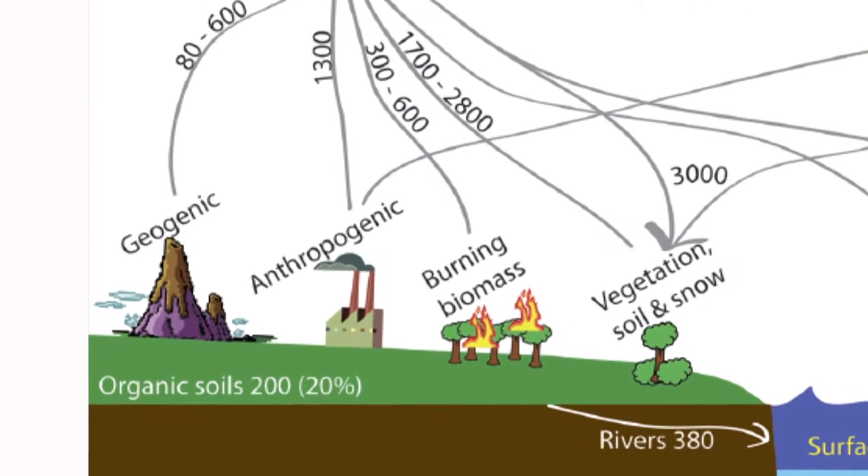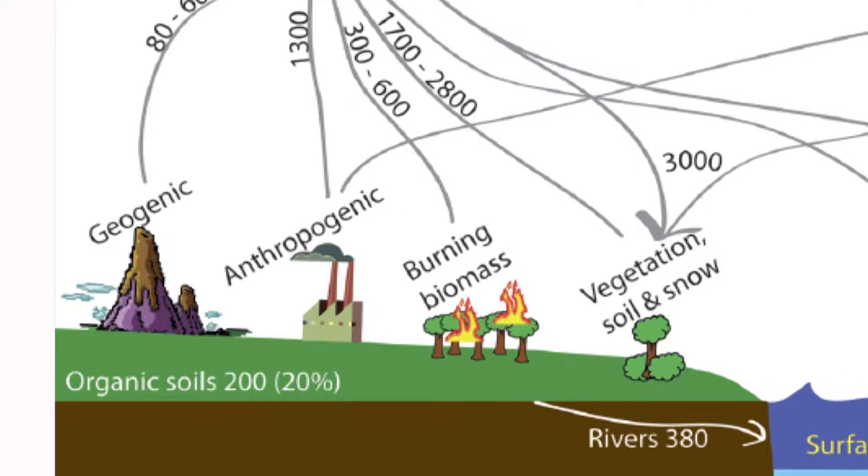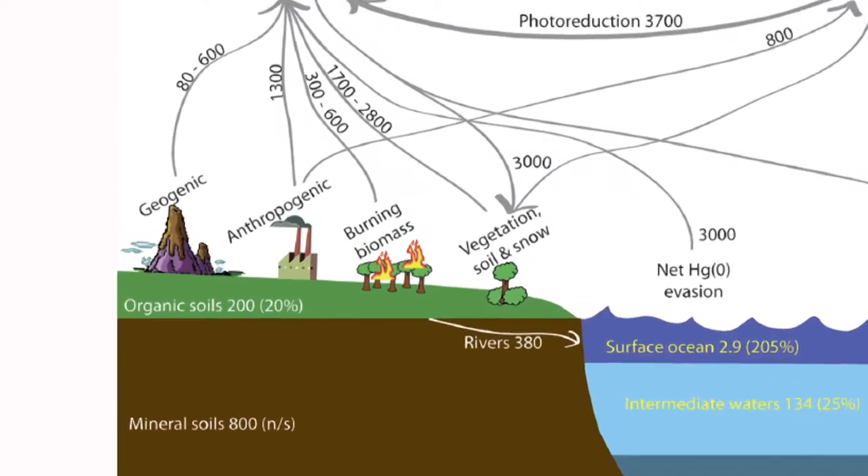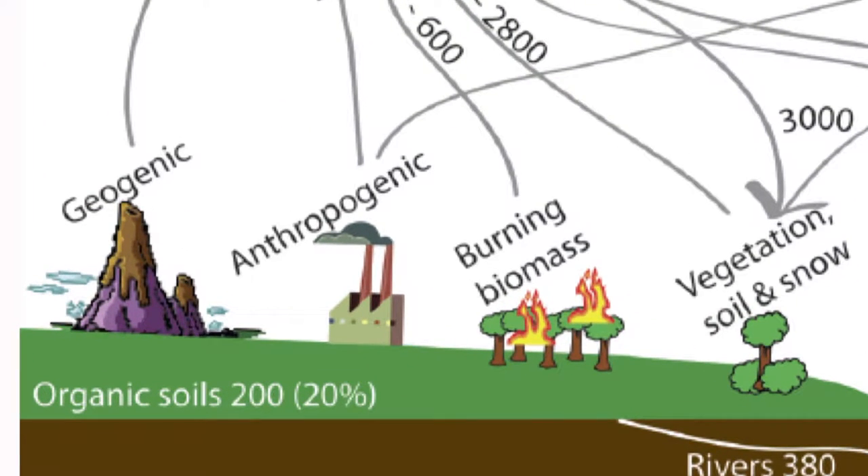There's a constant exchange of mercury with the soils. There are the same kinds of microbial reactions that occur in the ocean, also in soils. Now, if we think about over the last 50 to 100 years, what has changed the most: well, volcanic eruptions are episodic and probably haven't changed dramatically. Biomass burning maybe decreased a little bit. Exchange with soils and biota probably hasn't changed. The thing that's changed is the amount of burning of fossil fuels, in particular coal, that contains high sulfur and high mercury.